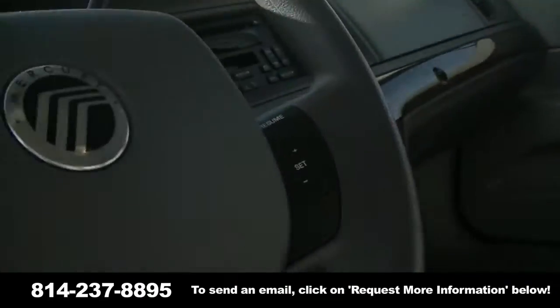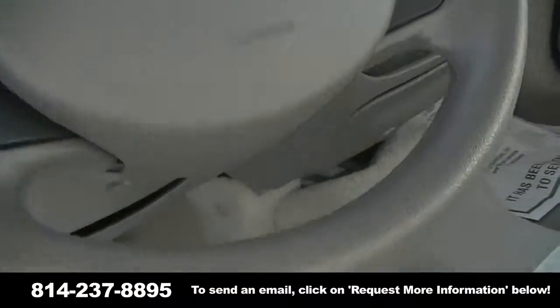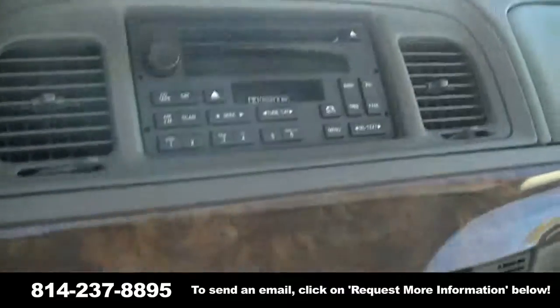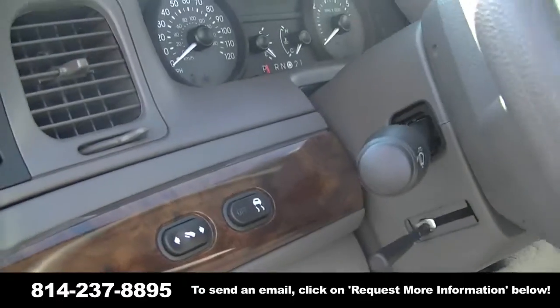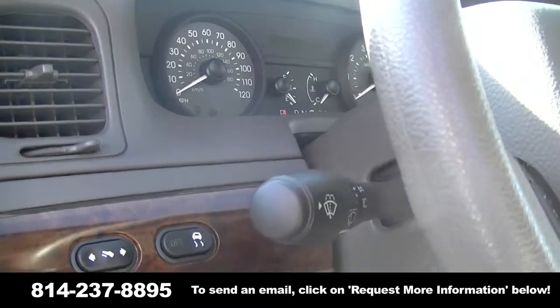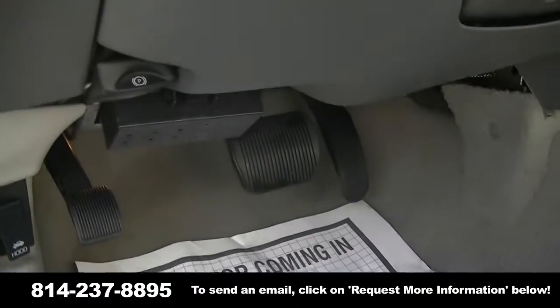It is a one owner with a clean Carfax. All of your power options are there: power seat, power windows, power mirrors, power door locks, keyless entry, cruise control, even the adjustable foot pedals. CD player and tape deck as well.